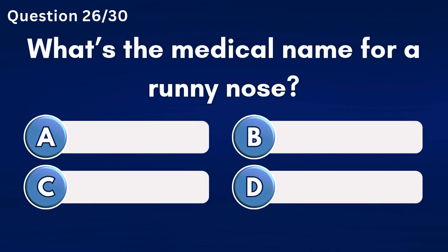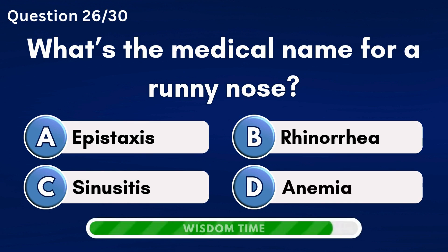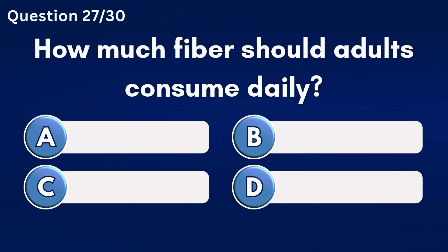What is the medical name for a runny nose? Answer B: Rhinorrhea.